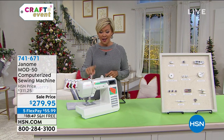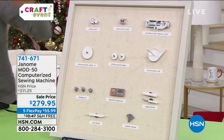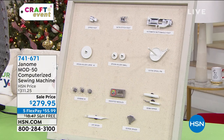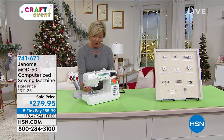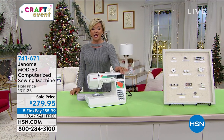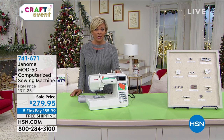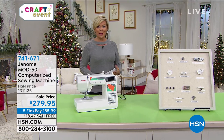It comes with all the feet — zigzag, zipper, satin stitch, automatic buttonhole foot, set of spool holders — the list is so long. We do have free shipping on it too. Free shipping on a machine that weighs 12 pounds. On a fifth flex today, your computerized sewing machine is $55.99. If you've been waiting for a machine and having trouble finding one, we have this machine on sale coming up this hour.